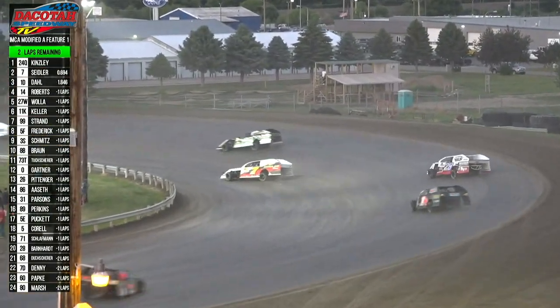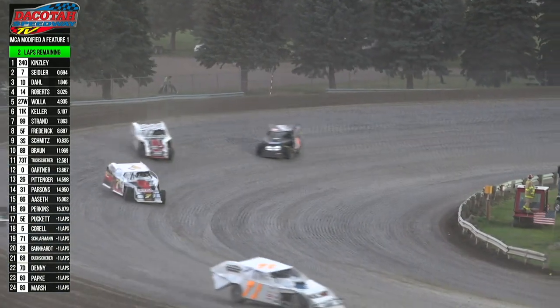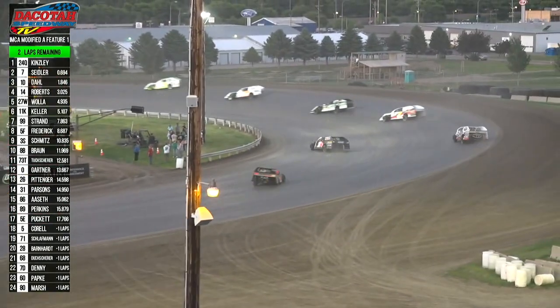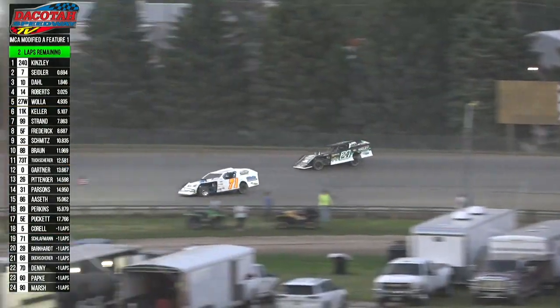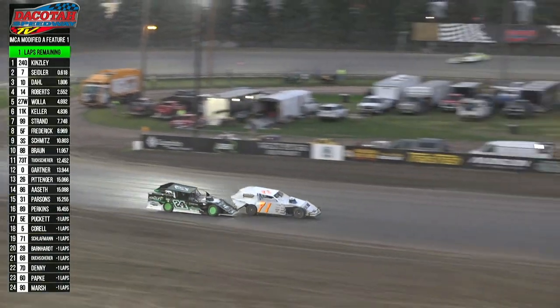Quentin Kinsley on the loud pedal on turn number two down the back straightaway. Seiler is right there in second. The fastest car on the track is Caden Roberts — he's closing in on your duo as they go through turns three and four. We're going to have the white flag — one lap remaining. Half a second between your top two drivers of Seiler and Kinsley, and Dahl now to the bottom of Seiler on turn two. Kinsley's got Fred Schloffman in front of him. Schloffman goes down low. Kinsley now through the middle with Seiler right there on turn four. Give it up for Quentin Kinsley!